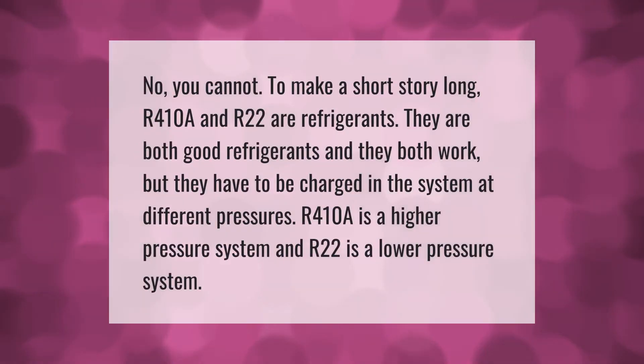No, you cannot mix R410A and R22. To make a short story long: R410A and R22 are both good refrigerants and they both work, but they must be charged in their respective systems at different pressures. R410A is a higher-pressure system, and R22 is a lower-pressure system.